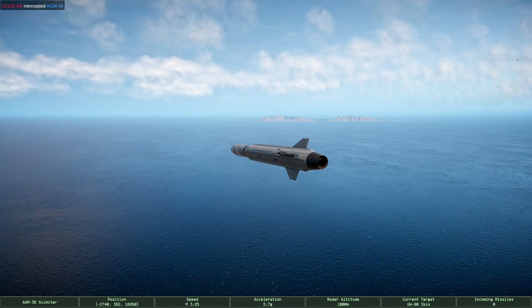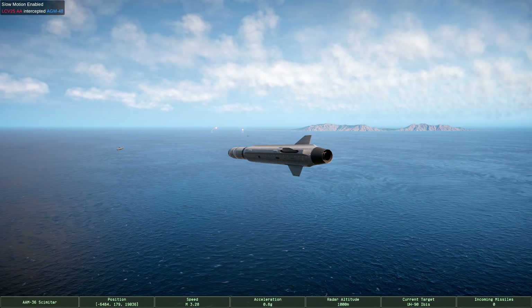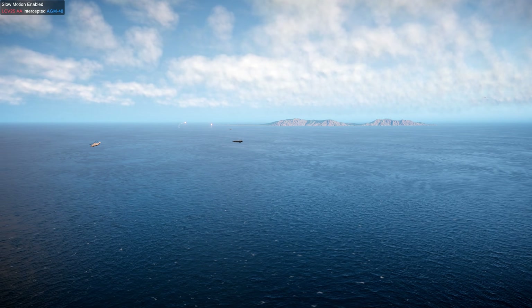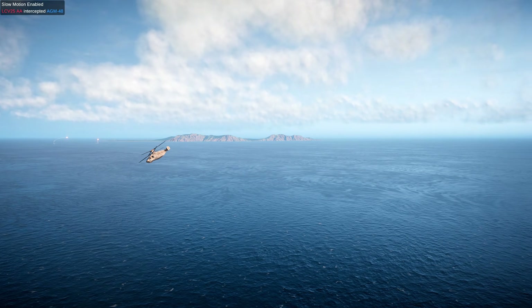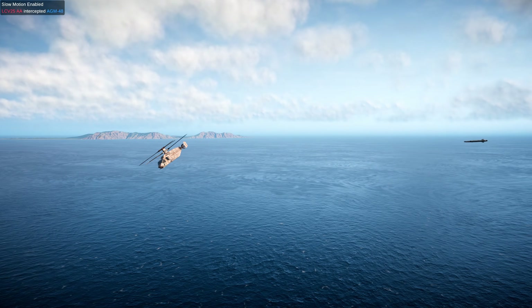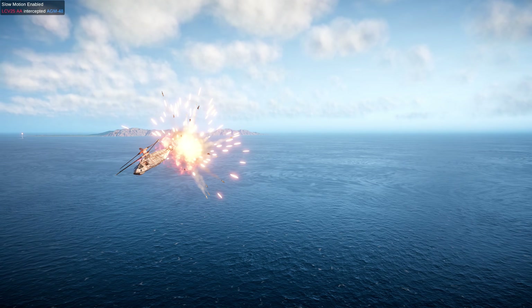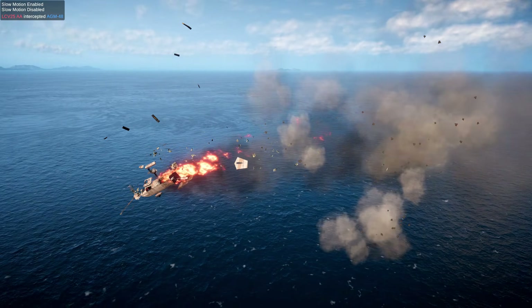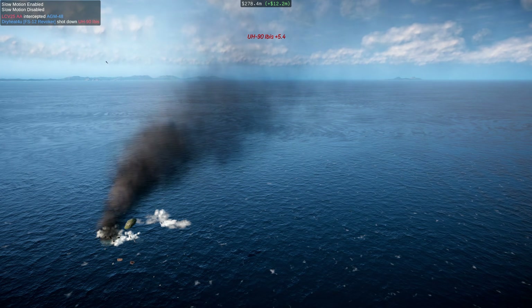With a 45-kilogram TNT equivalent yield, the Scimitar is capable of destroying any aircraft with a direct hit, though larger vessels like the Tarantula can occasionally survive a single strike due to system redundancies. Most impact events against large aircraft will inflict critical damage, making it a reliable first-strike weapon where detection and tracking are available over the horizon.